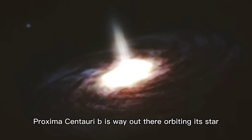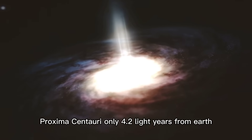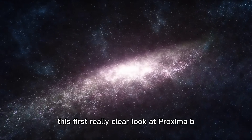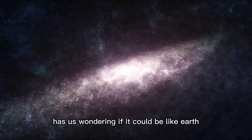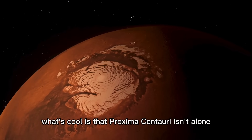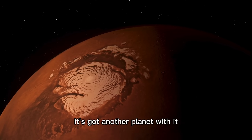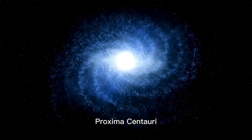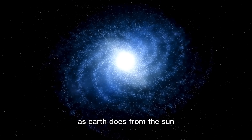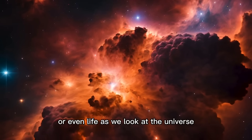Proxima Centauri b orbits its star, Proxima Centauri, only 4.2 light-years from Earth. This first really clear look at Proxima b has us wondering if it could be like Earth — could it have oceans and be full of life? Proxima Centauri isn't alone; it's got another planet with it, Proxima Centauri c. Proxima Centauri b receives about as much radiation from its star as Earth does from the sun, so scientists are wondering if it could have liquid water or even life.